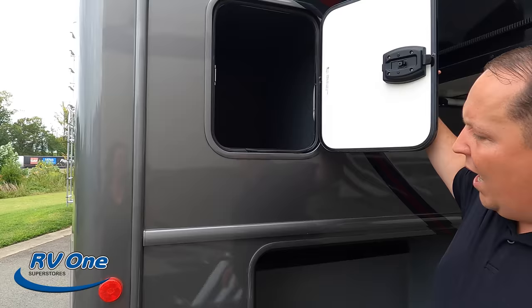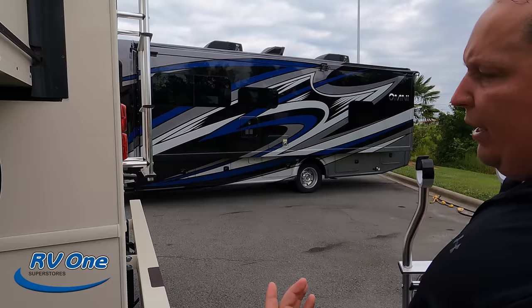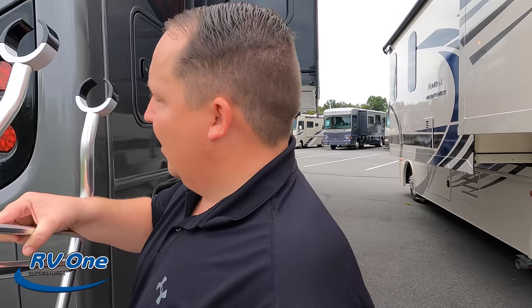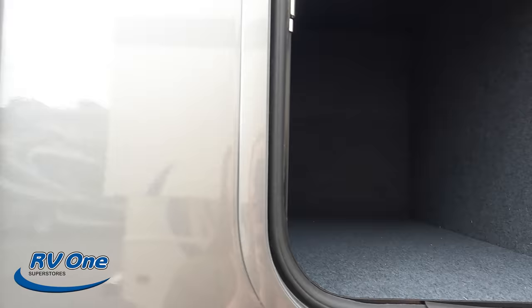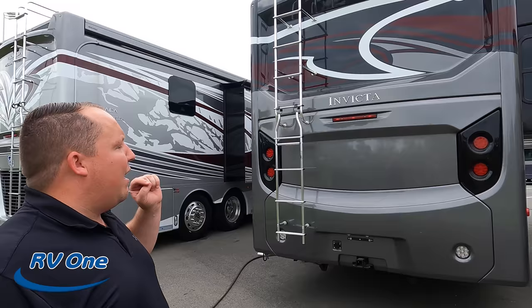Now coming around the back, it does have a fiberglass rear cap. If you compare this to that Holiday Rambler Admiral right behind us — that one has no rear cap. The rear cap covers over the fiberglass, which is better because it's less susceptible to leaks. All of the storage compartments are finished — this one actually looks carpeted, so things you want to keep a little more protected will be fine. Nice rear tail lights, backup camera right there, and an 8,000 pound hitch. Now, this motorhome can't actually tow 8,000 pounds — you're good with 5,000 pounds, and beyond that you need to weigh your motorhome first. Know before you tow. And we do have a ladder to get up on the one-piece TPO roof.